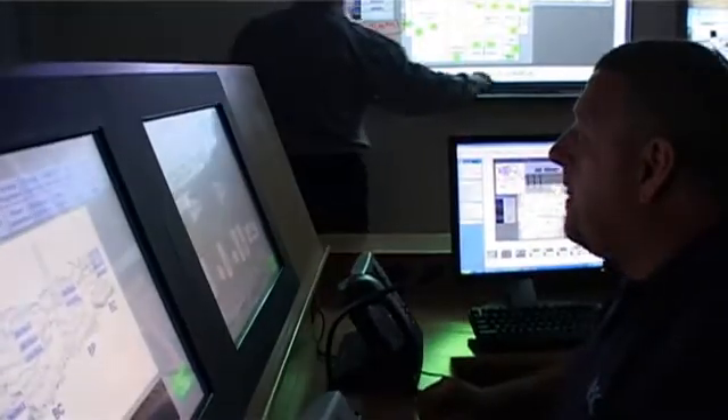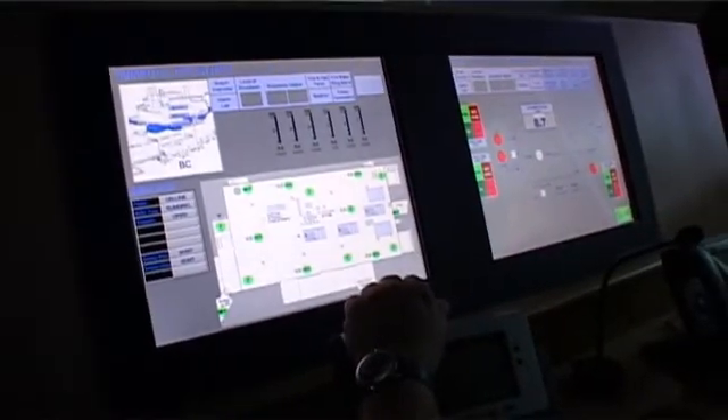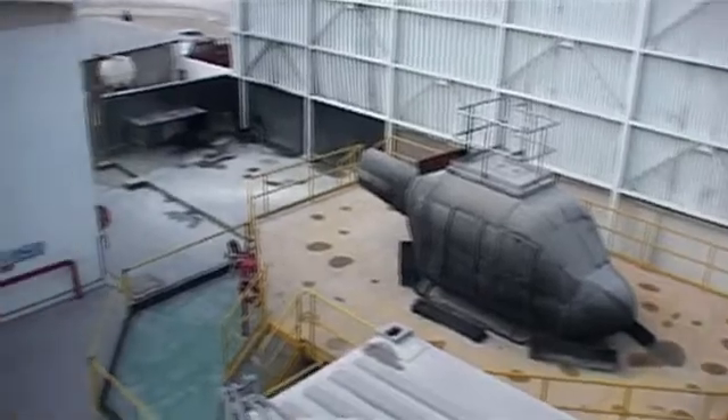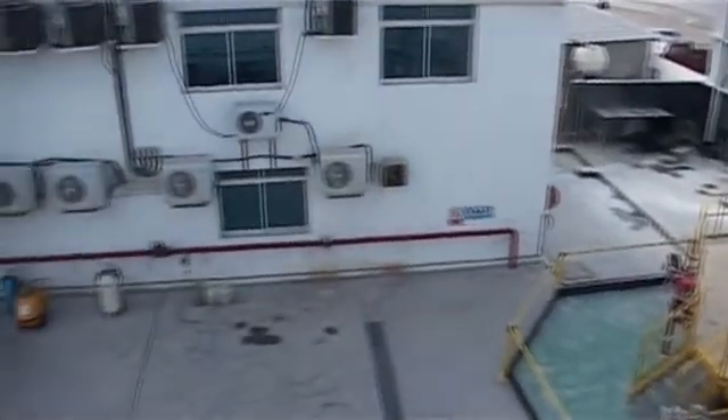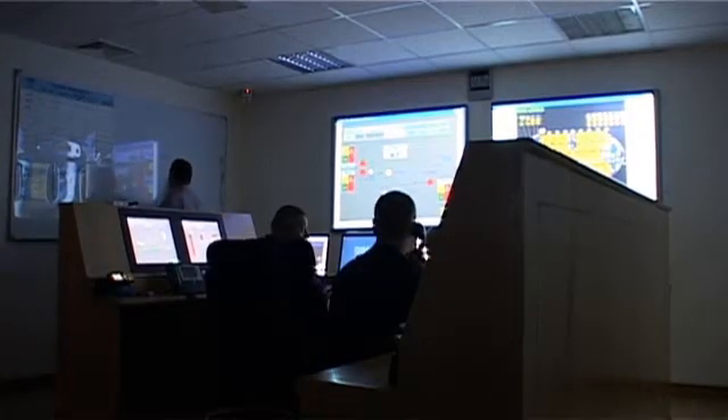The delegates working in the simulator control room can direct their own fire response team in fighting real fires in the controlled environment, watching the real-time events as they develop through to a successful conclusion.